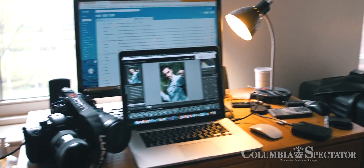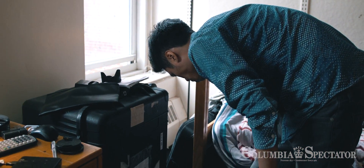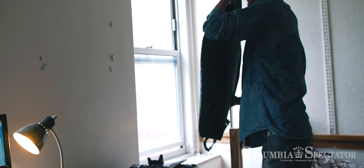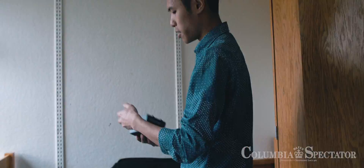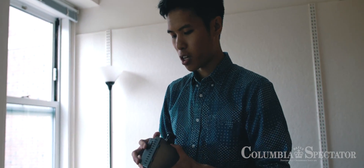Light is every cinematographer and filmmaker's lifeblood—you really have to make sure that you have good light. This light right here I got probably around freshman year of college.